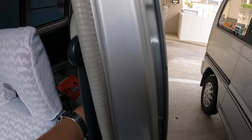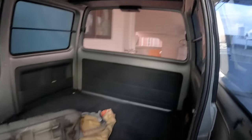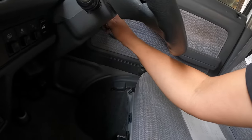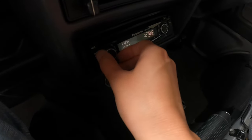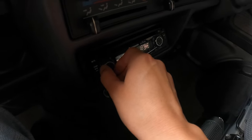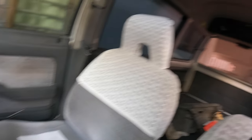Let's open the back real quick. That's just the stock setup — check this out. Oh, it works!